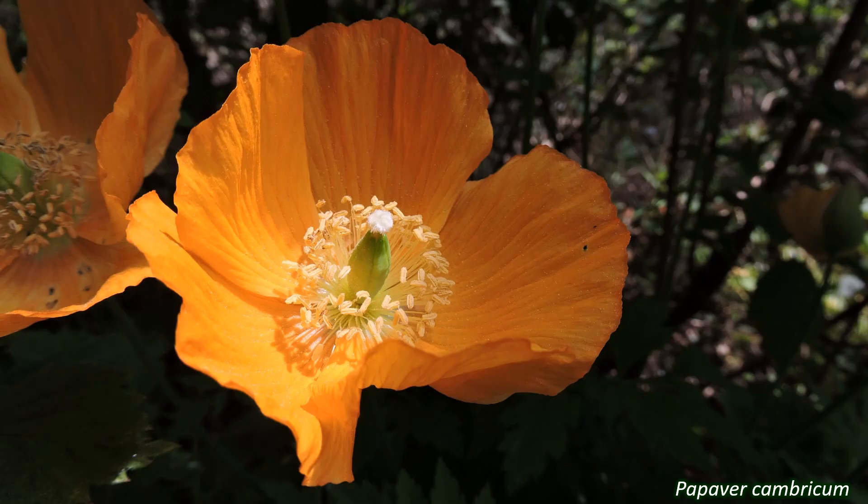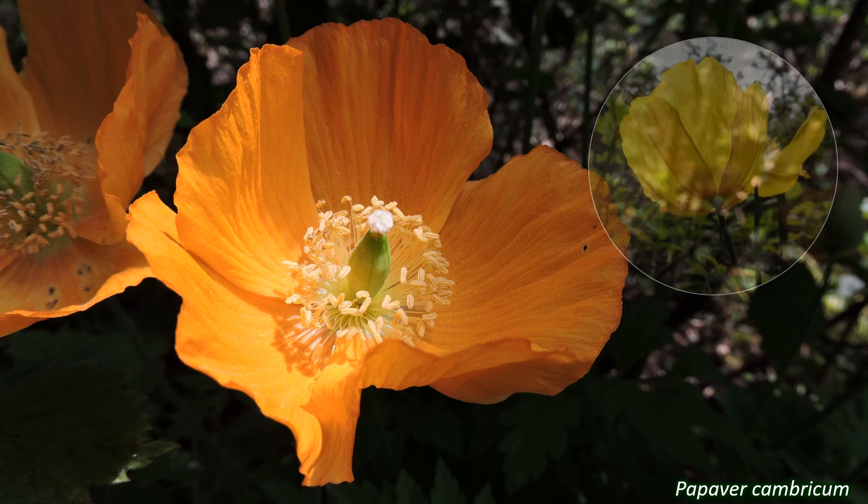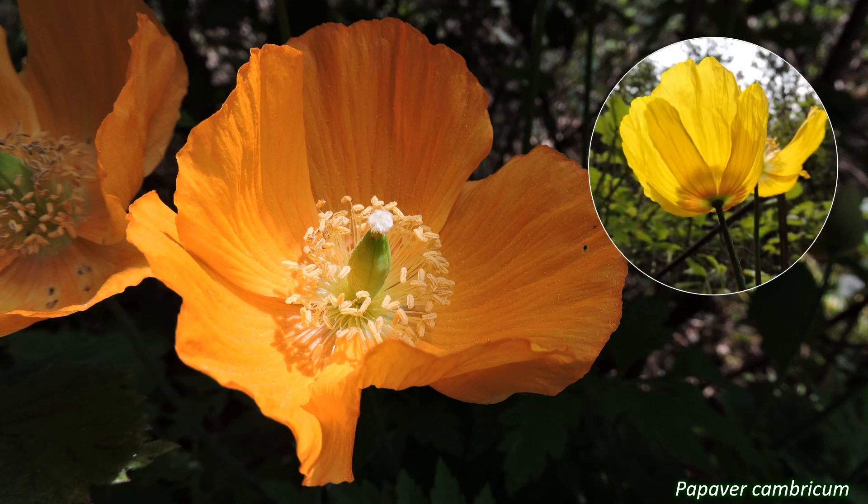The two subfamilies in the UK have different flower forms, though their structures have features in common. They have two sepals and four petals. In the Papaveroideae, the poppy subfamily, the sepals fall off when the flowers are young, so it may seem like they don't have any. The flowers are actinomorphic, regular in shape, and open.